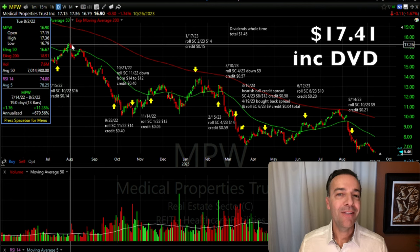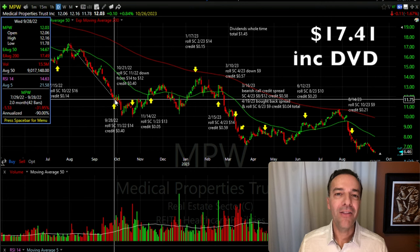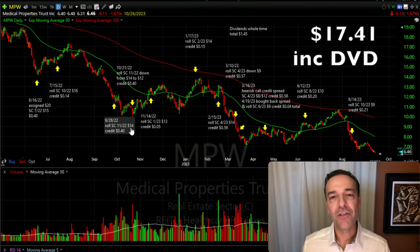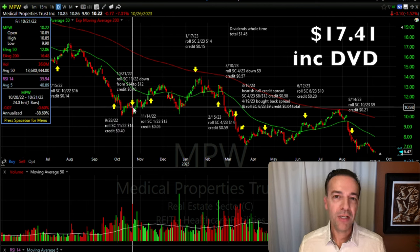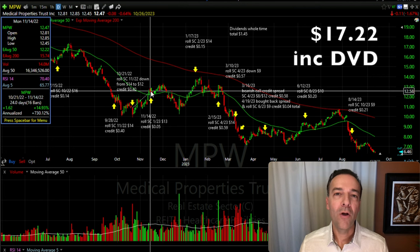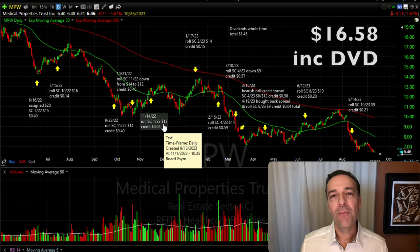Over the next 19 days MPW did go up over 11%, but then began another steep decline — down over 31% over the next two months. So on September 28th, I rolled the October $16 covered call down to a November $14 call option, pocketing $0.40 per share. Fast forward to October 21st — MPW was still trading around that same price and didn't look like it was about to go up soon. So I rolled the $14 strike price down to $12 as we rolled out to the third Friday of November, pocketing another $0.40 per share.